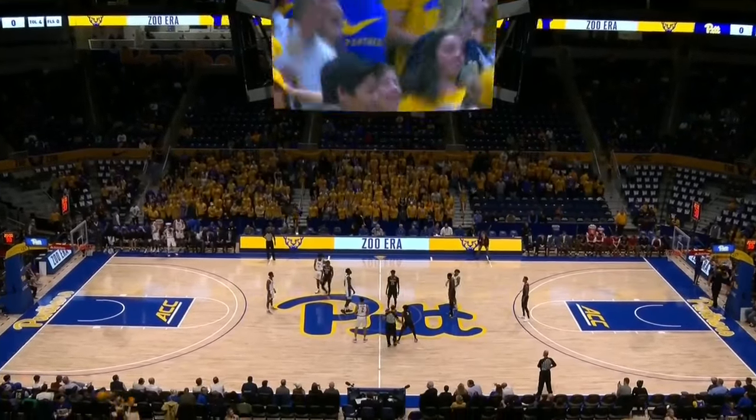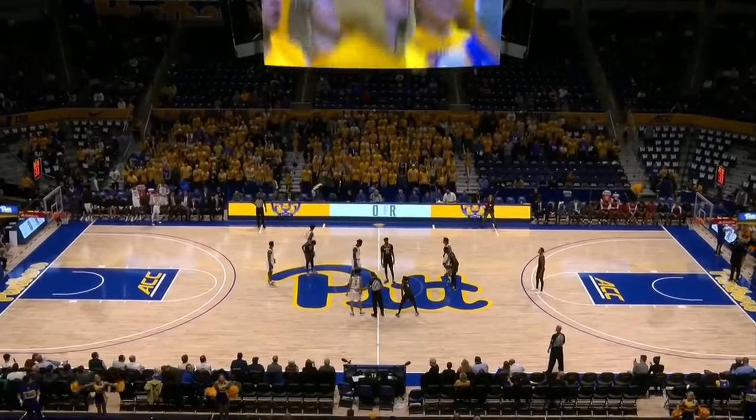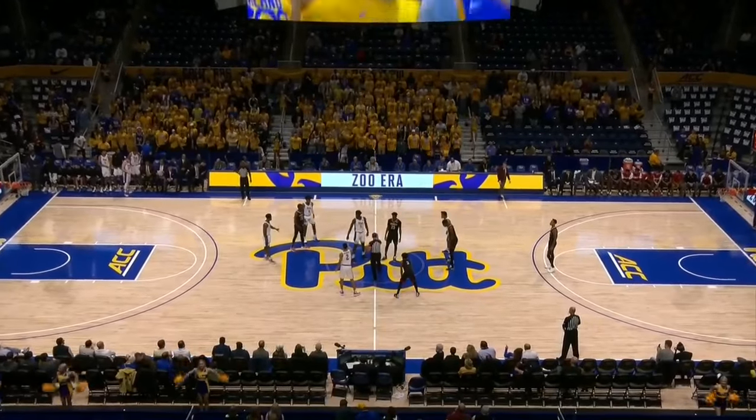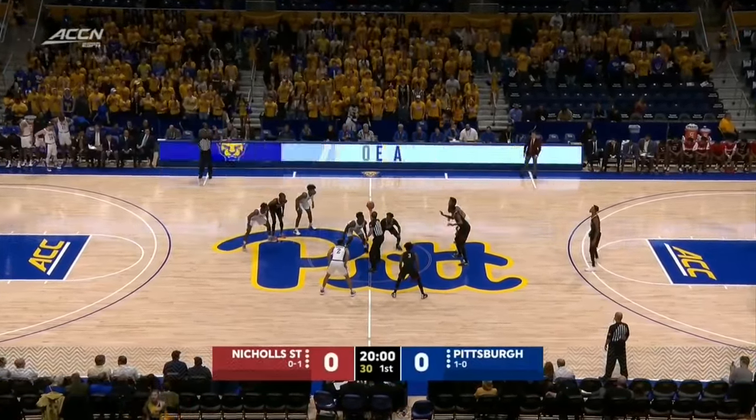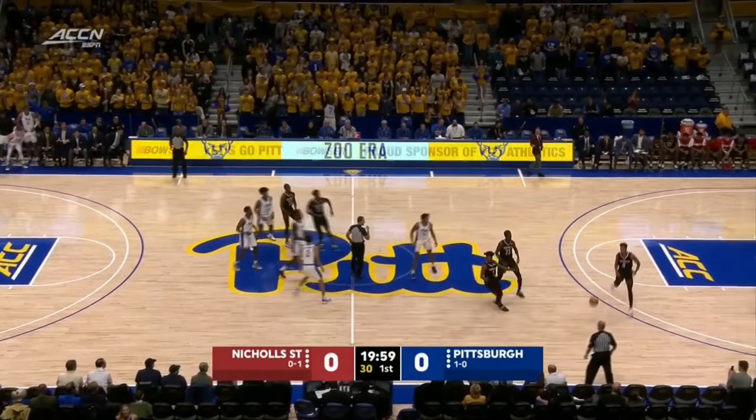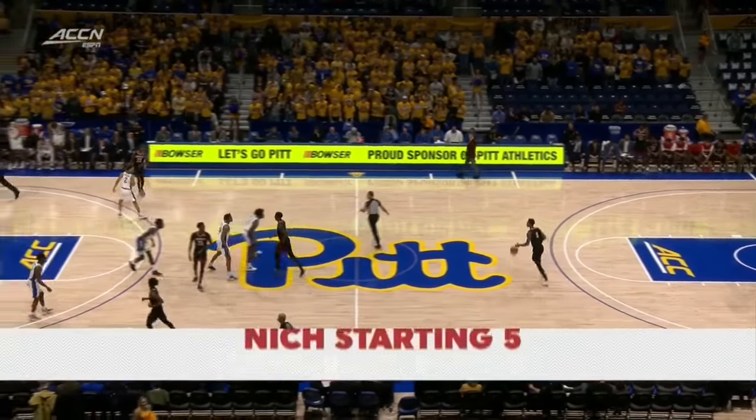We get ready to get going. You see the Zoo, the beautiful new look here at the Peterson Events Center. We get set for basketball. Hamilton to jump against — controlled by Nichols State.